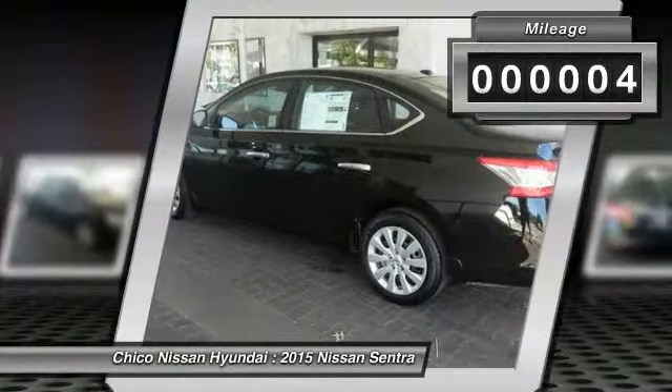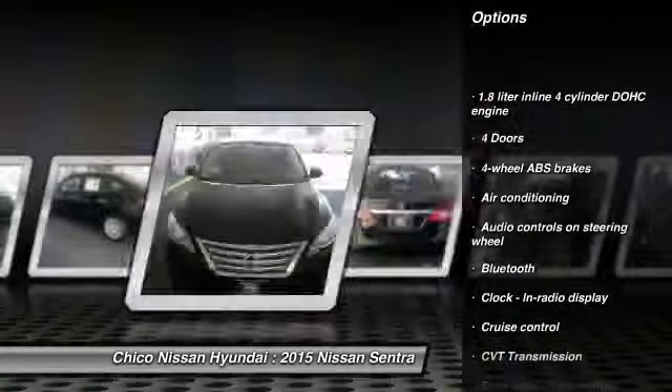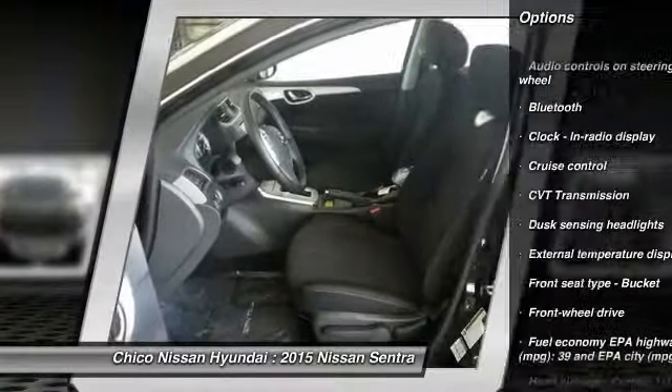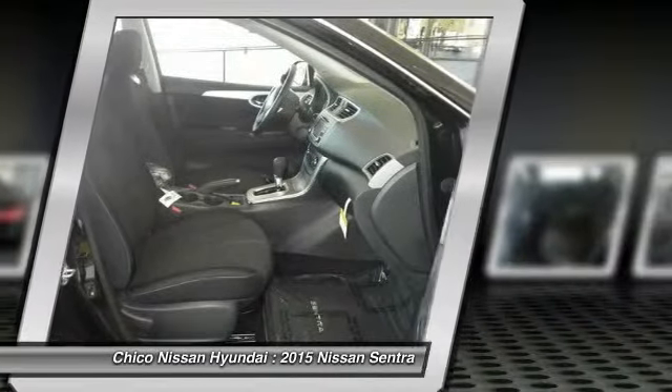Here are some of this vehicle's great options: traction control, stability control, Bluetooth, air conditioning, front wheel drive, cruise control, passenger airbag, power windows, remote power door locks, and trip computer.